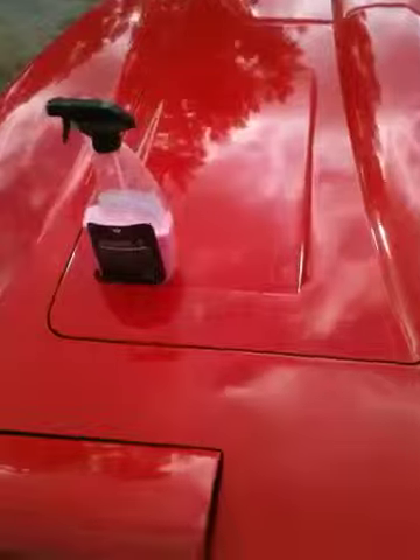So you can see the reflection in it. One thing that we noticed is even on a flat hood, you can't get a bottle to stay still.